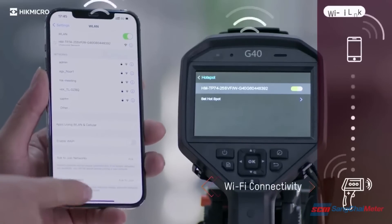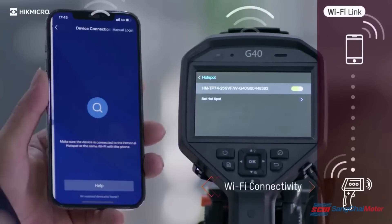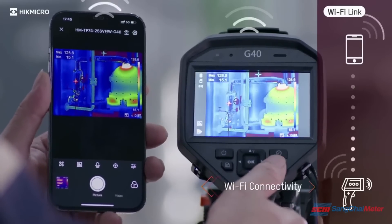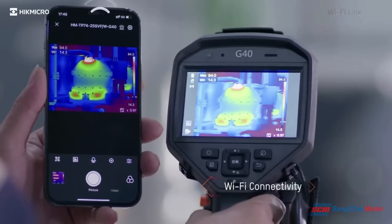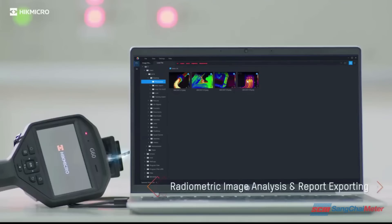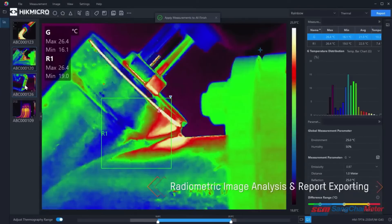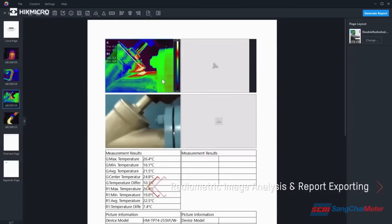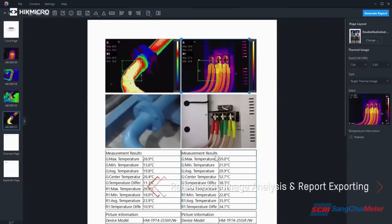Connect to mobile devices via built-in Wi-Fi to remotely control the camera, and quickly share images and videos through the Hikemicro Viewer app. The free Hikemicro Analyzer software offers flexible ways to analyze and generate professional quality reports.